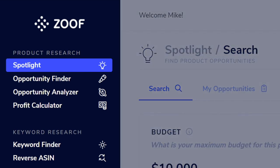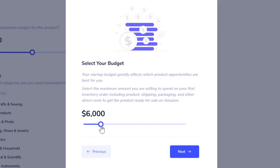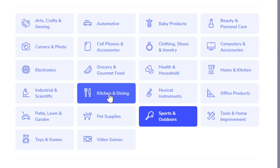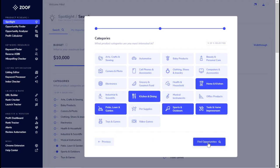The first thing Spotlight asks is your budget — it doesn't matter whether you have a thousand dollars or a hundred thousand dollars. This budget covers buying the product and having it shipped all the way to Amazon. Let's say five thousand dollars. Then I tell Spotlight which categories I'm interested in — you can choose up to five. I'll choose Sports and Outdoors, Kitchen and Dining, Patio Lawn and Garden, Home and Kitchen, and Tools and Home Improvement, then click Find Opportunities.